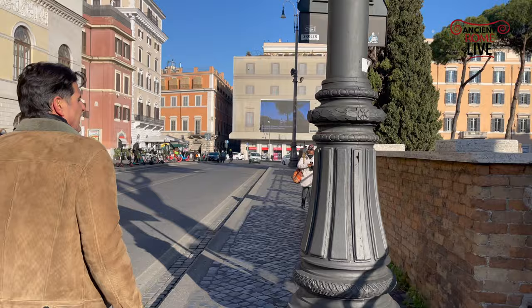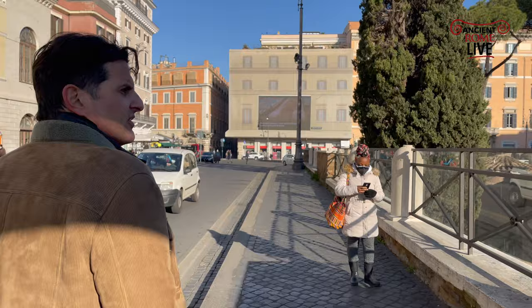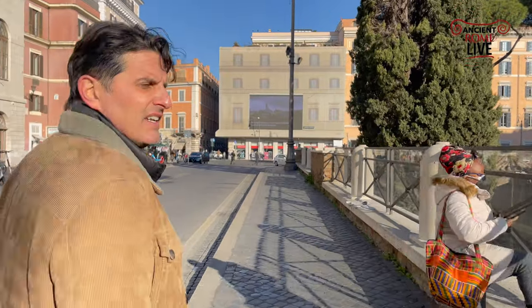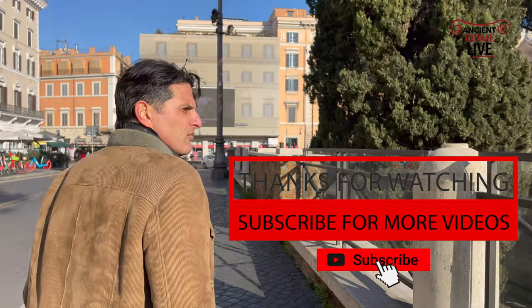So it's amazing to think that we're standing right now on top of the remains of the Curia where Julius Caesar is assassinated on the Ides of March. We have a great video on that. Keep in mind that you can subscribe to our YouTube channel, Ancient Rome Live.